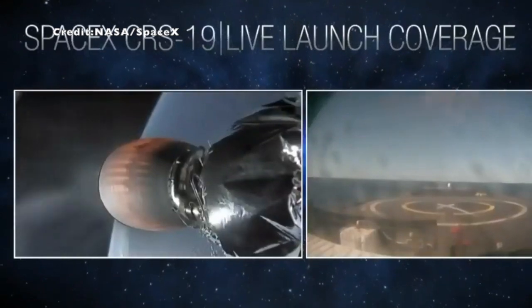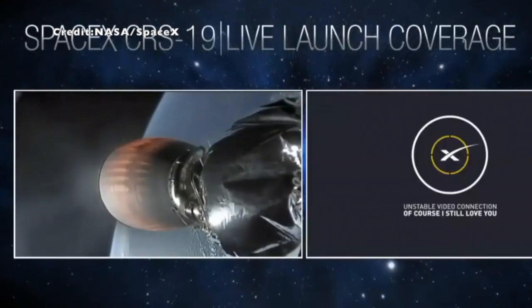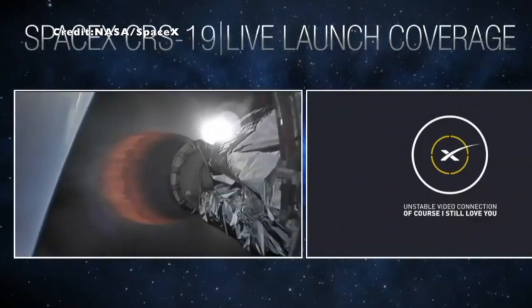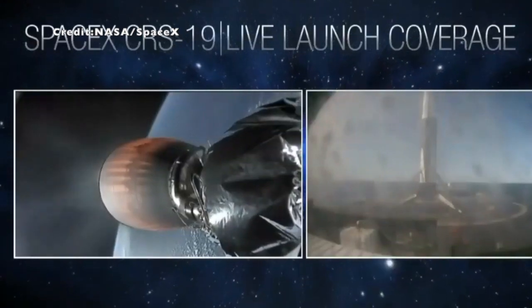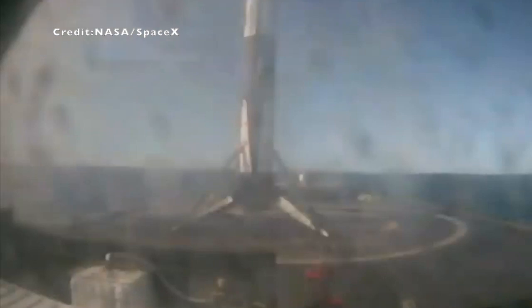Acquisition of signal. Stage 1 landing legs have deployed. Looks like we may have lost the link of the footage. We're listening in to see if we can do the recognition. And touchdown of Falcon 9 on our drone ship, Of Course I Still Love You.